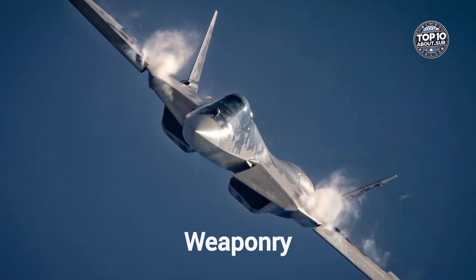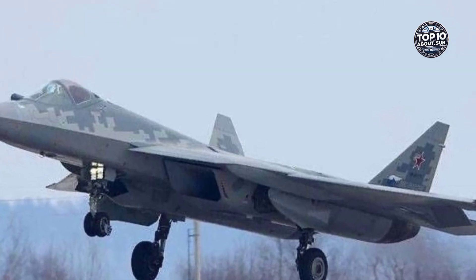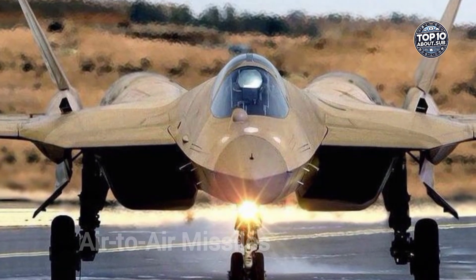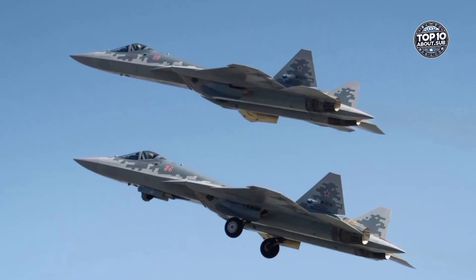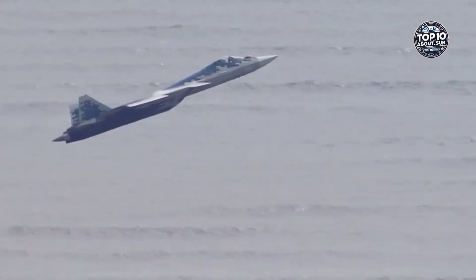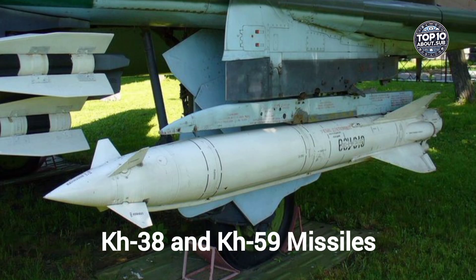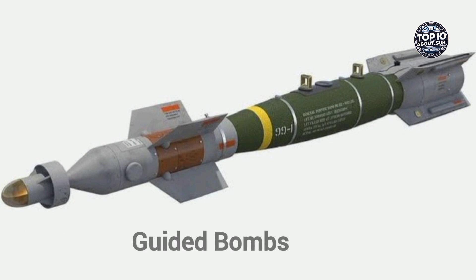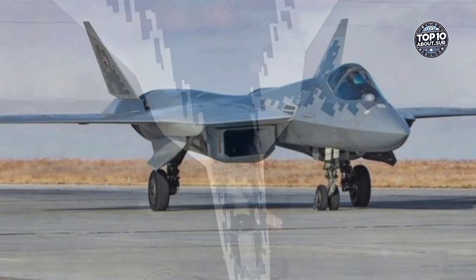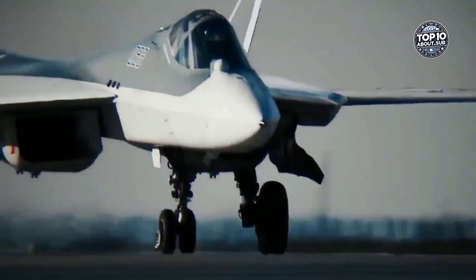When it comes to firepower, the Su-57 is a true beast. Its internal weapons bays are designed to carry a wide range of armaments while maintaining stealth — including air-to-air missiles R-77 and R-73 for long and short-range engagements, air-to-ground missiles Kh-38 and Kh-59 for precision strikes, guided bombs capable of destroying fortified targets, and a 30mm autocannon perfect for close-range dogfights.